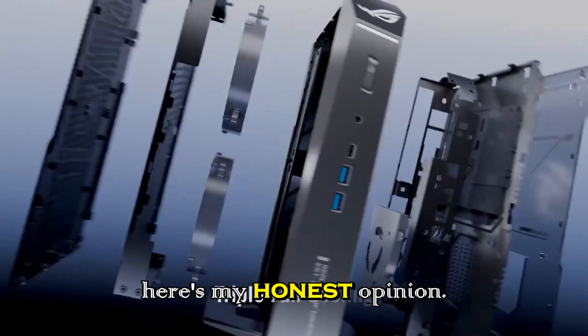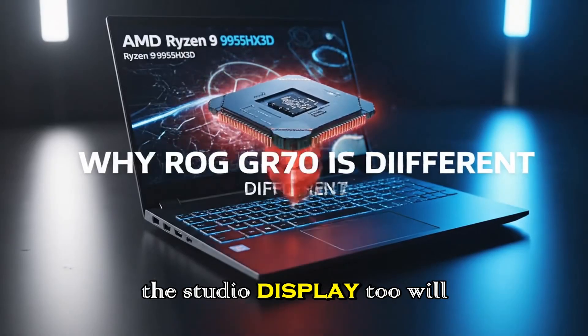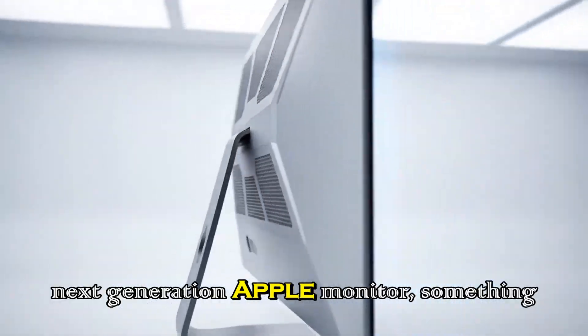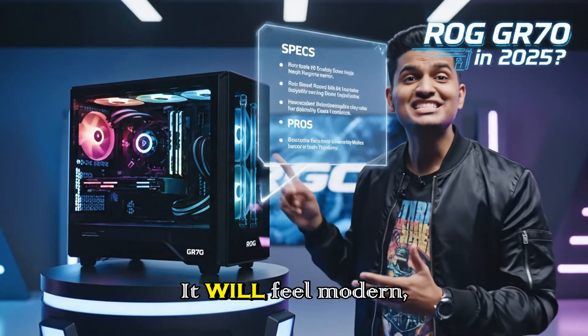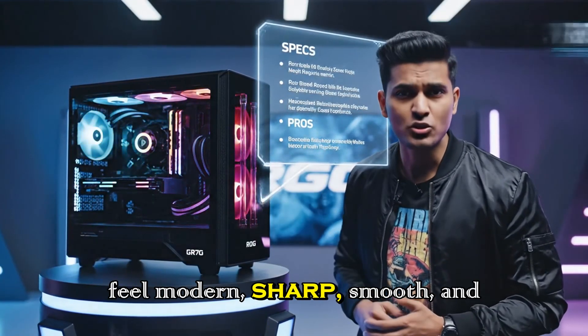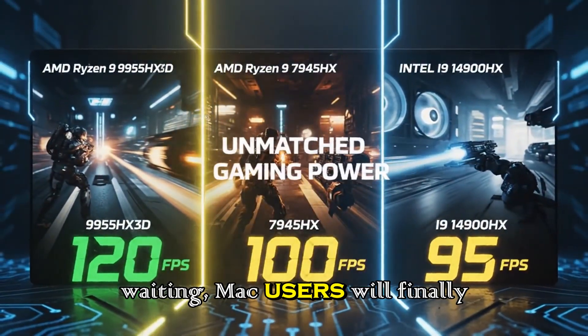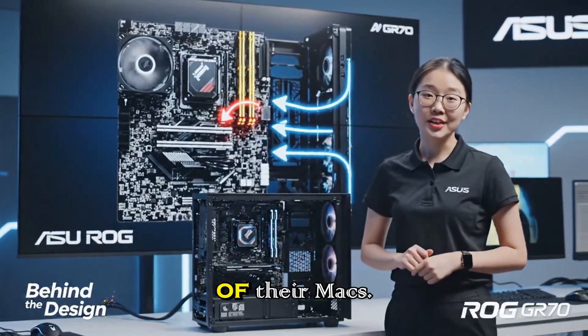And here's my honest opinion: if Apple adds all these upgrades, the Studio Display 2 will finally become a true next-generation Apple monitor, something worthy of the Apple ecosystem. It will feel modern, sharp, smooth, and powerful. And after years of waiting, Mac users will finally get a display that actually matches the capabilities of their Macs.